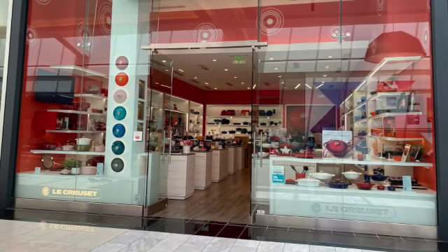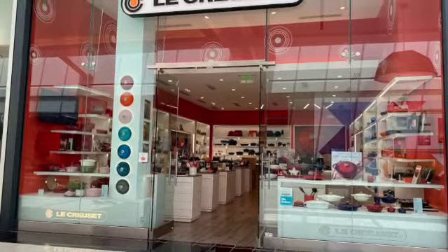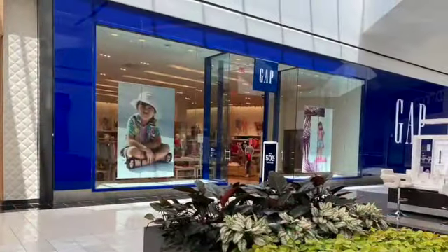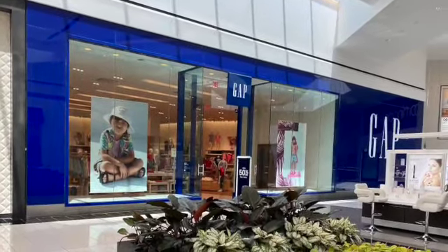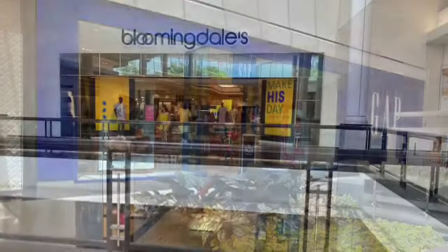Now this is Le Creuset — these are the fancy cast iron pans, Dutch ovens, all that stuff. Now here's Gap. I don't know why I put this in here, but there it is. Well, I like the picture of that little boy — that's why. He's kind of making a smirk, so I thought that was funny.